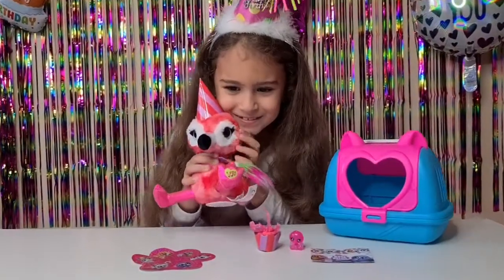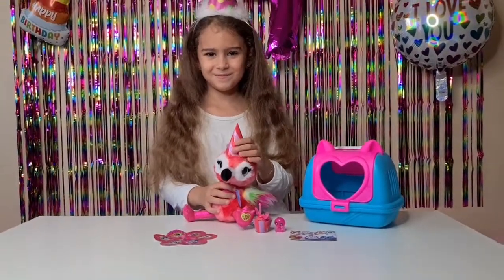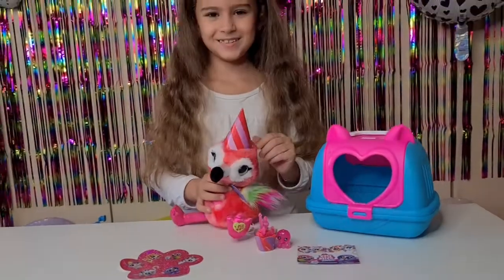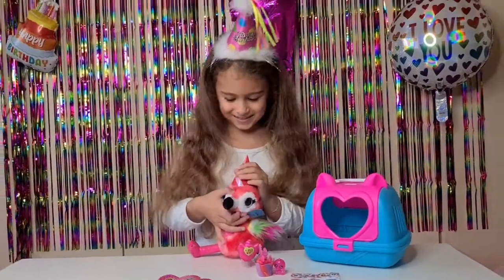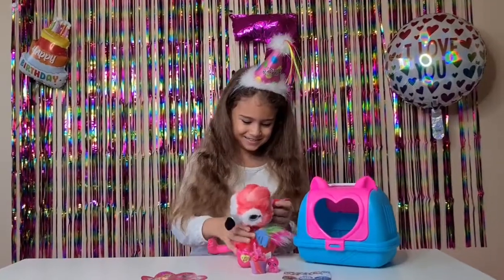We absolutely love Flossie - he's such a cutie pie! We love how he copies us. Such a cute cake too, and everything we got plus the stickers and the birth certificate. I absolutely love the party hat because he is matching Tanya - perfect for her birthday party!